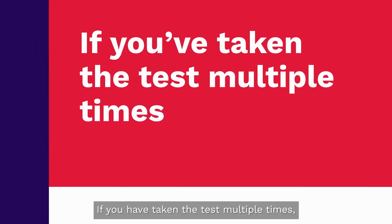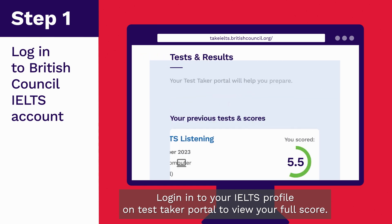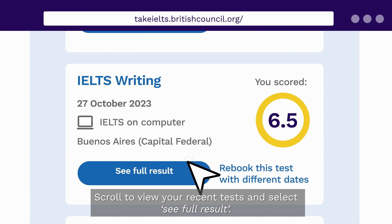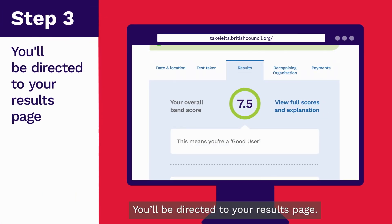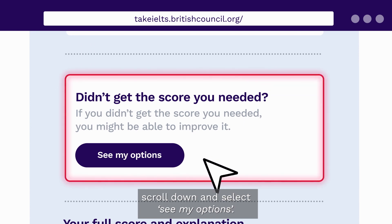If you have taken the test multiple times, log into your IELTS profile on TestTaker Portal to view your full score. You'll be directed to your test details page. Scroll to view your recent tests and select See Full Result. You'll be directed to your results page. If you didn't get the score you needed, scroll down and select See My Options.